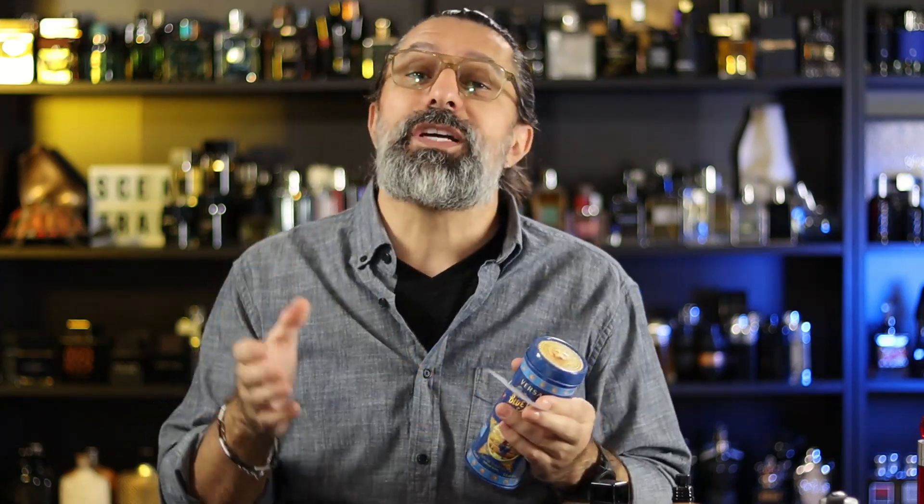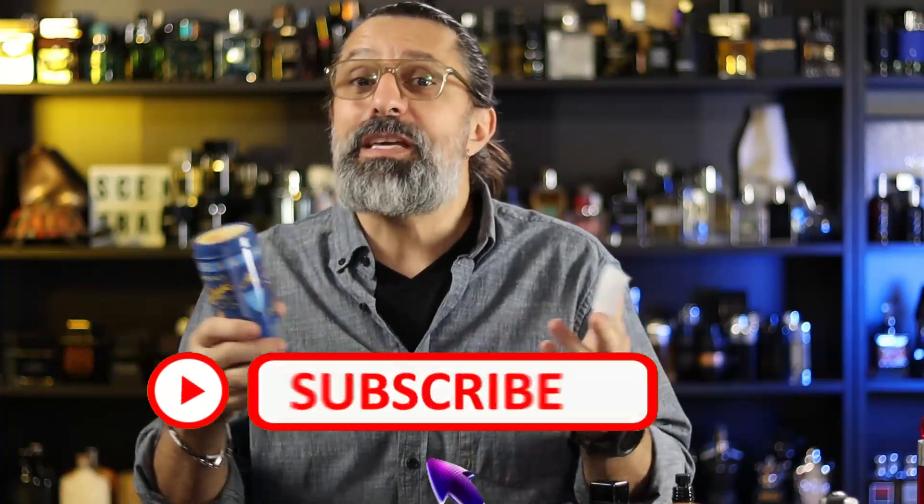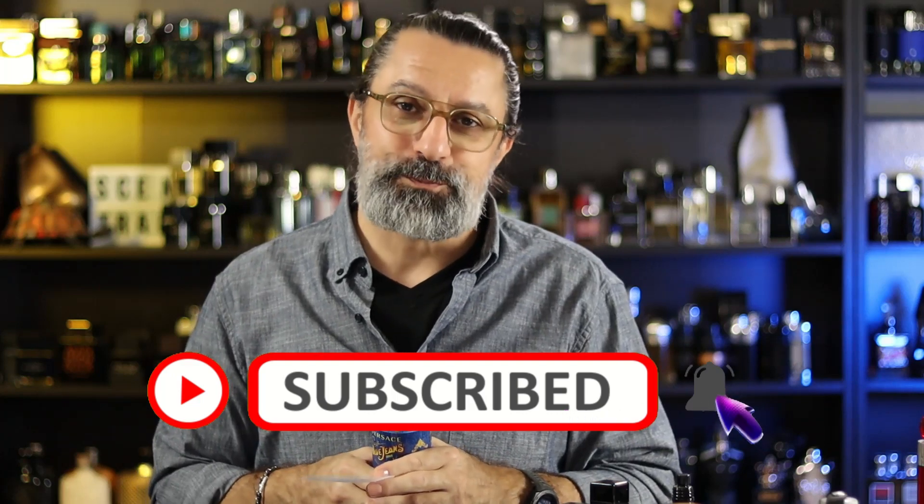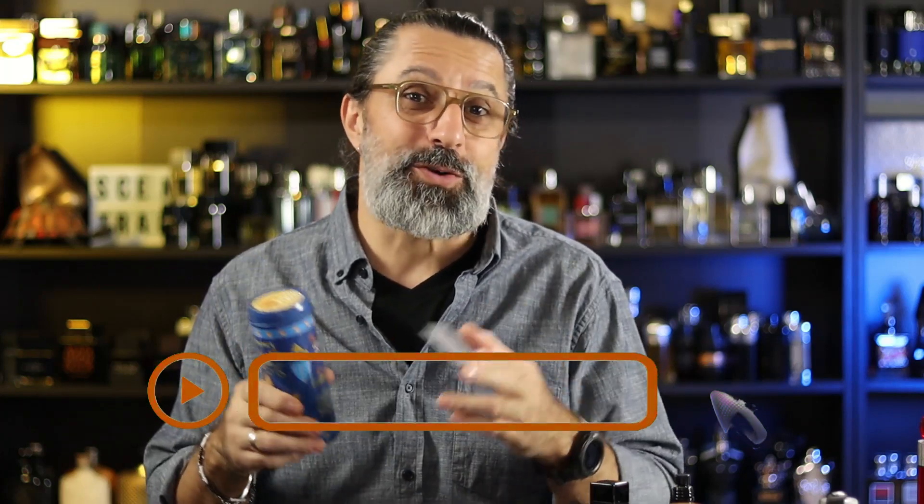So the first two were a little bit more on the designer side, and the second two were a little bit more on the niche side. Before we go into our next two, this would be a great time for you to leave a like if you're getting anything out of this at all — maybe even subscribe for some more fragrance content. I would love to have you on board.